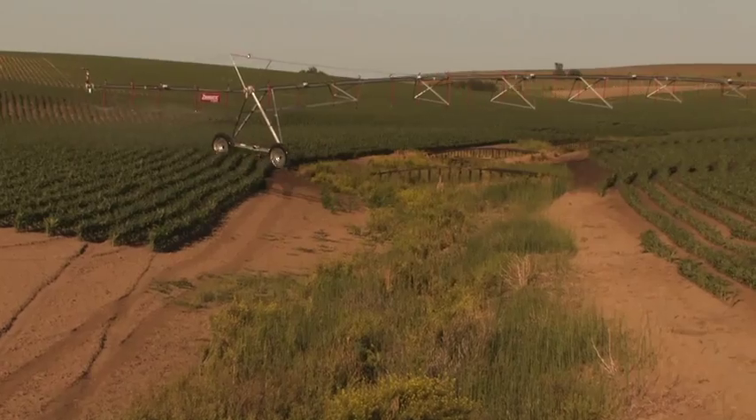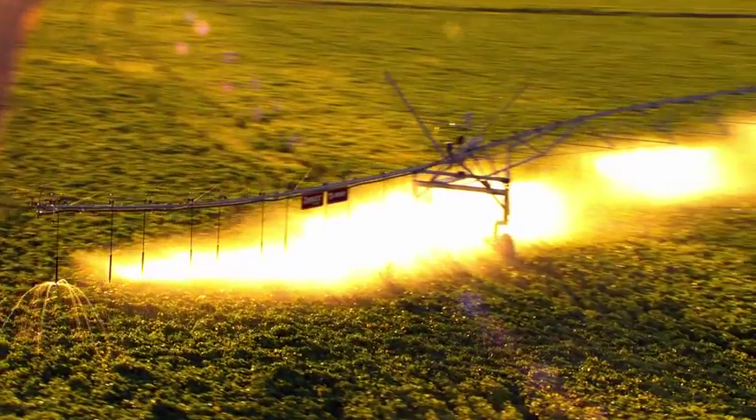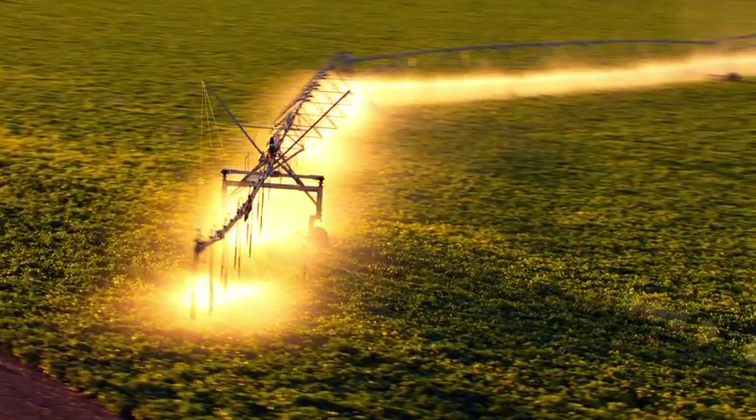From pumping systems to soil moisture sensors, advanced controls, precision variable rate irrigation, and GPS positioning, Lindsay offers products for every grower and every field.